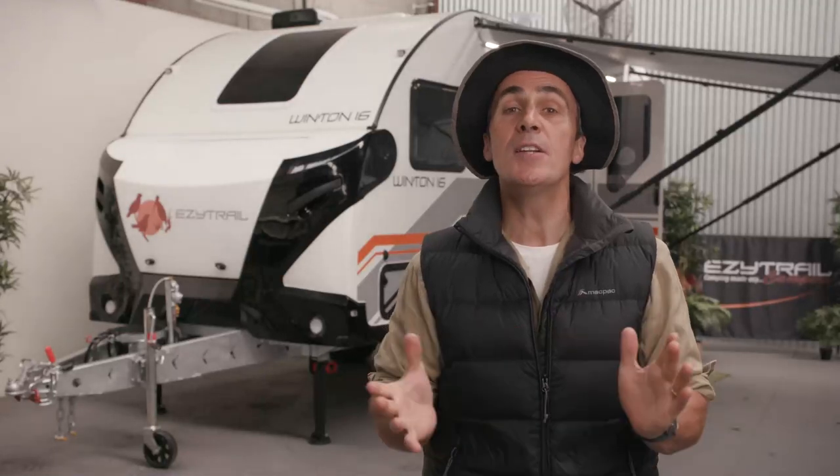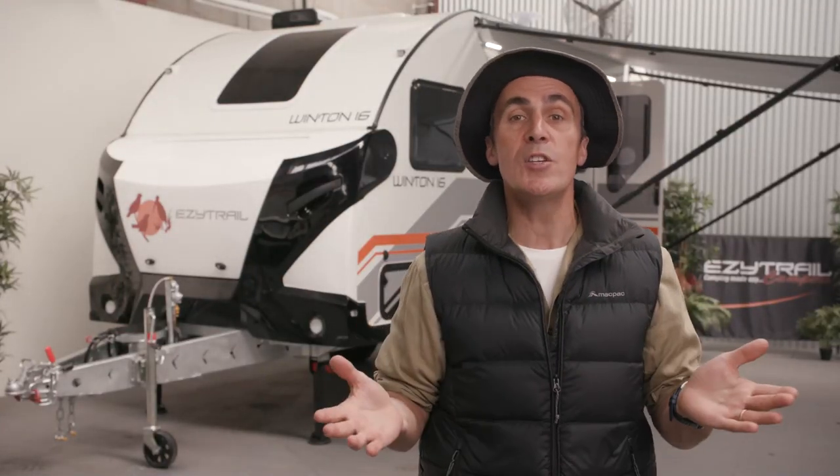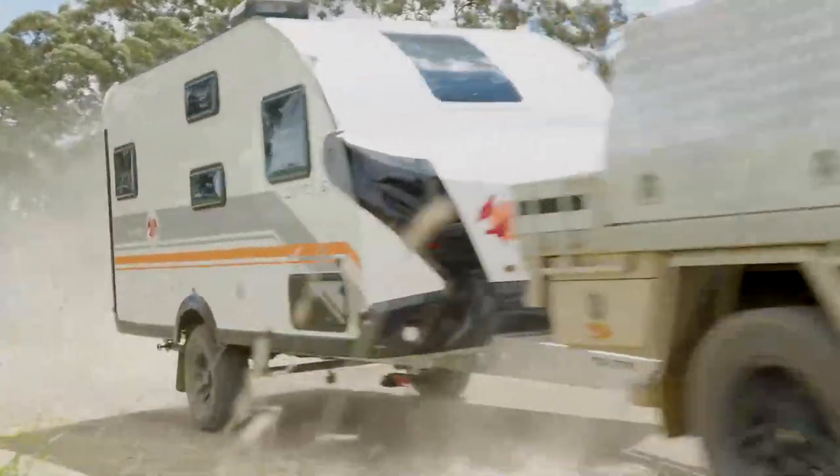The Winton range of caravans have been designed to take couples and families all over the country. Whether your journey takes you on the open road or down a dusty track, these vans are built for adventure. And now there are two new models in the Winton range.